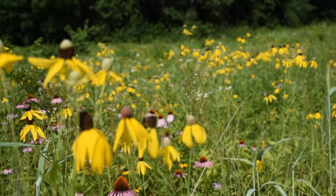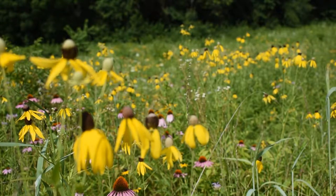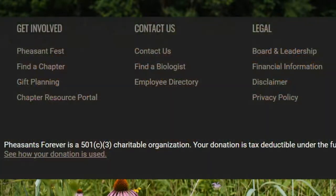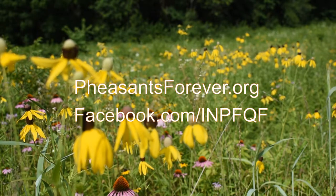Thanks for watching. For more information on habitat creation and management, contact your local Pheasants Forever and Quail Forever Farm Bill wildlife biologist. You can find your biologist by going to PheasantsForever.org, scrolling to the bottom of the page, and clicking on the Find a Biologist link. Be sure to follow us on Facebook at Facebook.com/INPFQF.